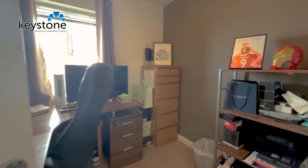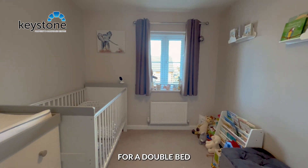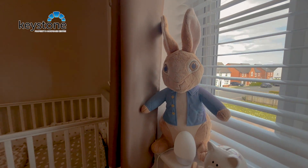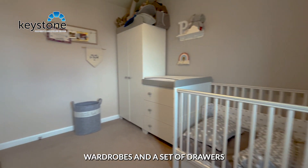The second bedroom is suitable for a double bed, along with wardrobes and a set of drawers.